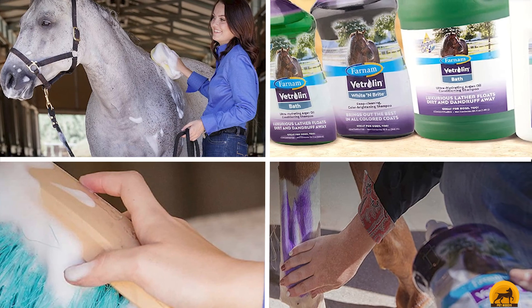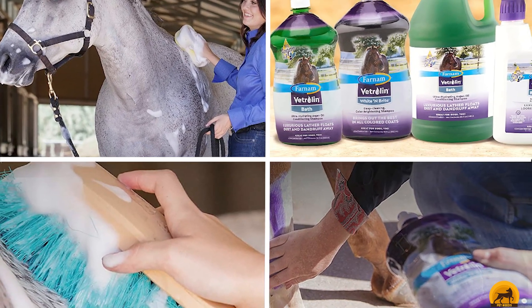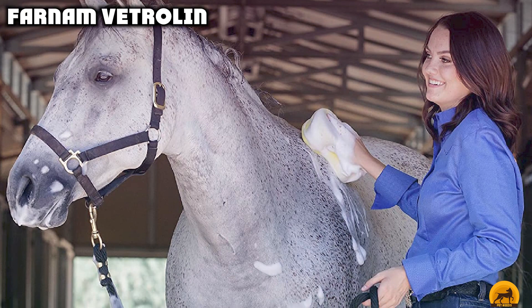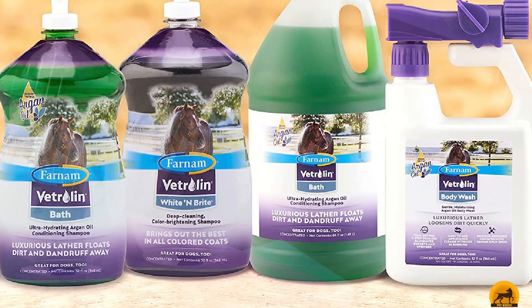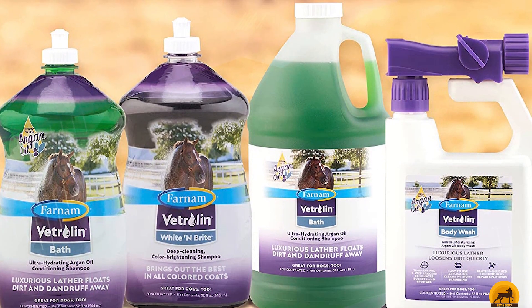The number 3 position is held by Farnam Vetralen. Farnam Vetralen White & Bright Horse Shampoo comes in a large 32-ounce bottle and features a unique concentrated formula that will allow you to wash up to 16 horses before requiring a refill. It cleans the fur, especially the mane and tail, and brings out the natural highlights in darker-colored horses. The deep-cleaning formula penetrates the hair so it can moisturize the skin.